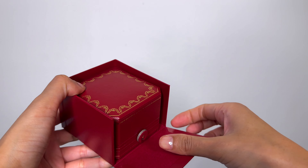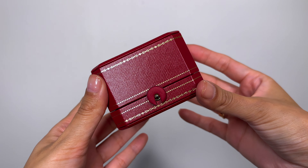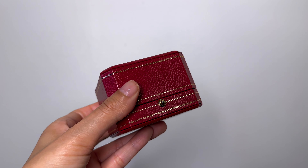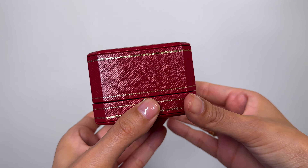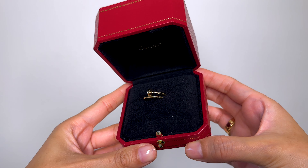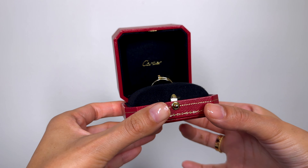I'm super happy with this purchase. Here is box number two — I'll skip straight to the red gift box and the signature Cartier jewelry box inside. The second Cartier piece in my collection is the small Juste un Clou ring in yellow gold, again in size 51.